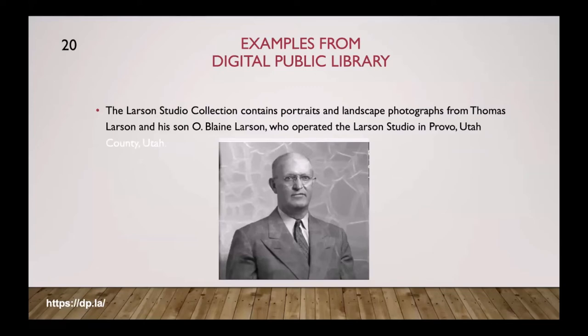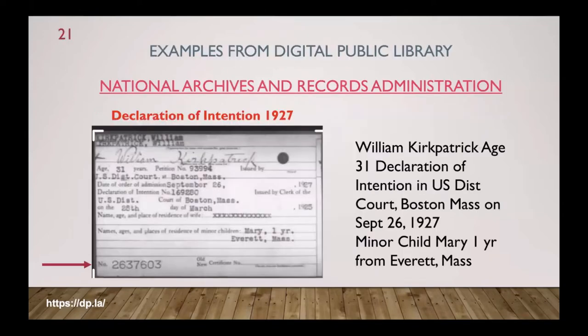Here's a photograph I found from the Larson Studio Collection — portraits and landscape photographs from Thomas Larson and his son who operated a studio in Provo, Utah. When they closed their business they donated it all to a local archive and now its metadata is indexed in this digital library. Also, all National Archives and Records Administration items available online are indexed at the Digital Public Library — including a Declaration of Intention from 1927 for a William Kirkpatrick, age 31, at the U.S. District Court in Boston, Massachusetts, on September 26, 1927, with a minor child named Mary, age one, from Everett, Massachusetts.